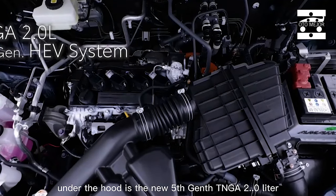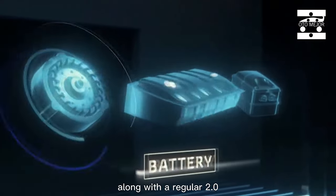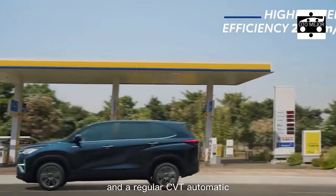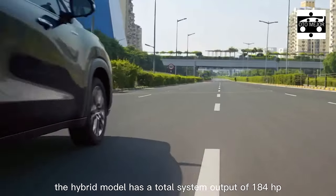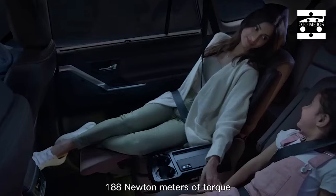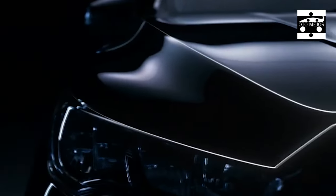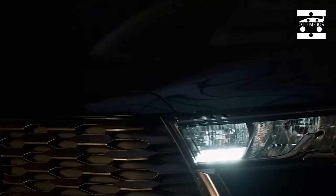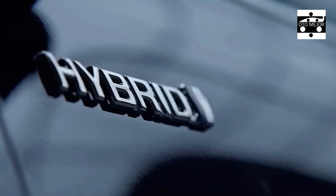The new Toyota Innova Hycross feels more like a SUV than a MPV, all on account of its solid plan language. It gets a strong front fascia with full LED headlamps and LED DRLs. Other plan features incorporate multi-spoke alloy wheels, body cladding all around, skid plates at the front and back, and LED tail lamps. It will be presented in seven variety shades.